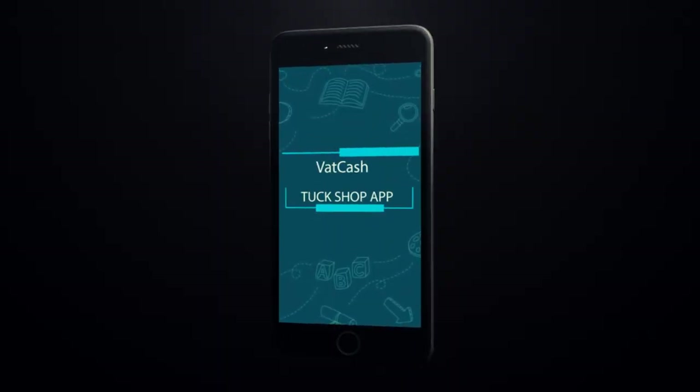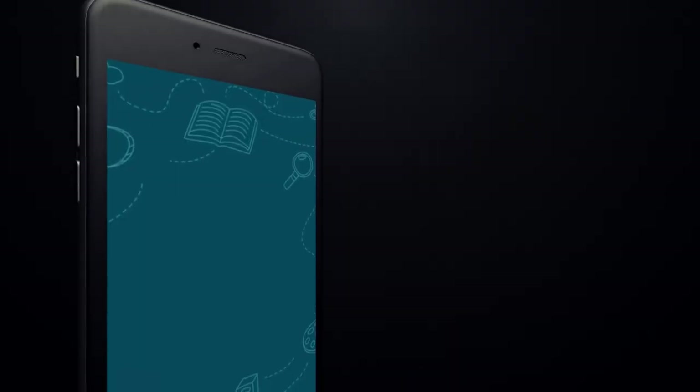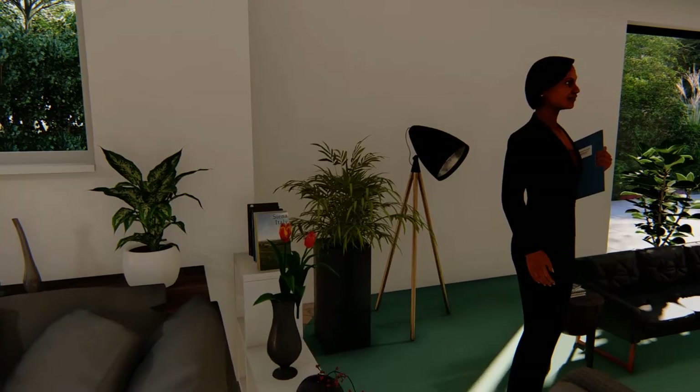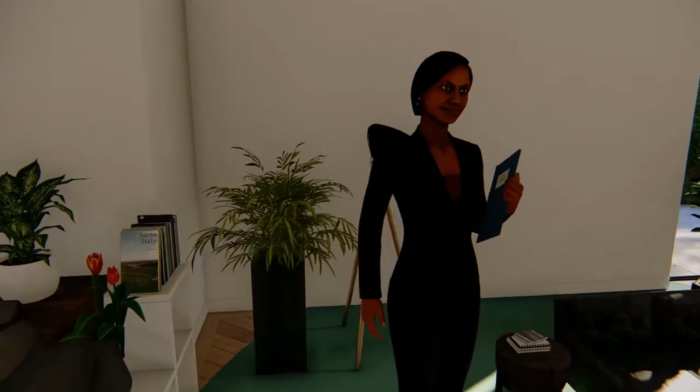The VATCash TalkShop app is that one-stop solution for effective and innovative school management. Wondering what the VATCash TalkShop app is?